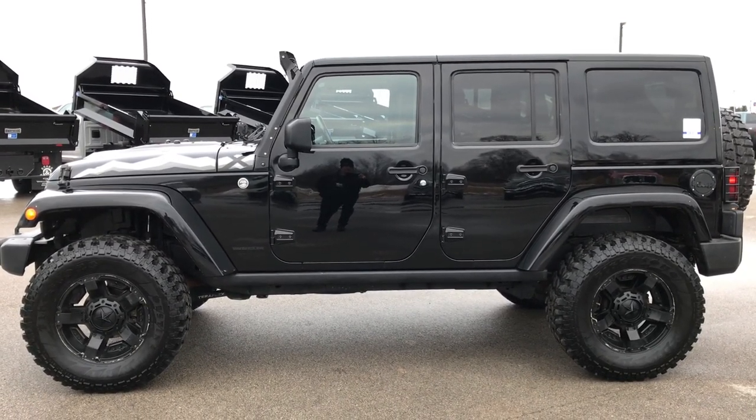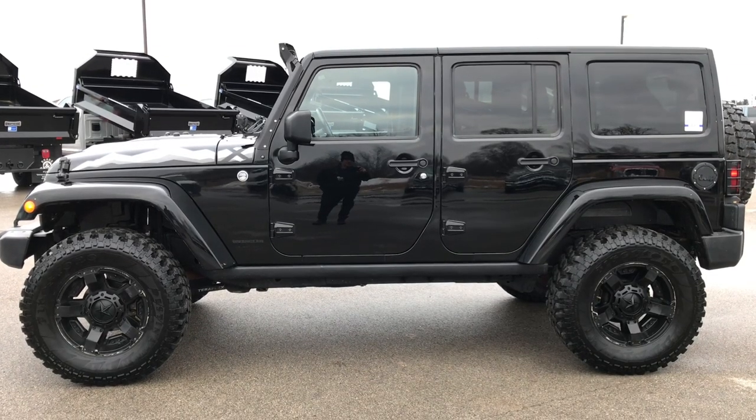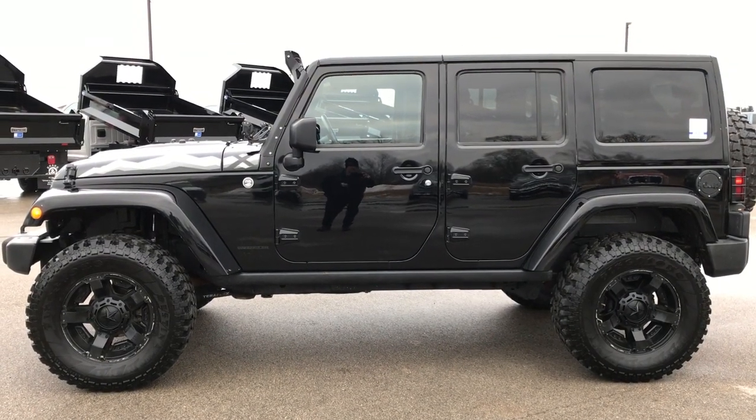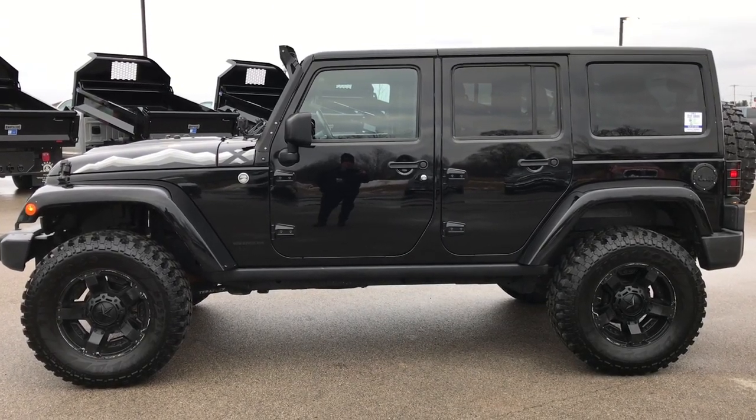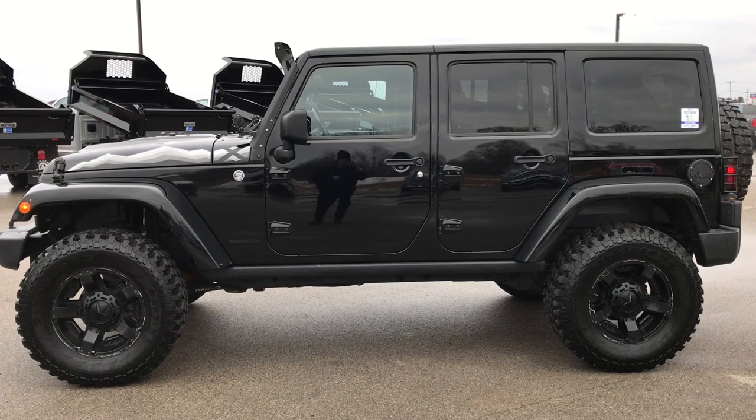Thank you so much for checking out the video. If you want to make this one of yours, give us a call right now at 920-921-0850. Ask for one of our sales associates to make this Jeep yours today. Once again, that number is 920-921-0850.